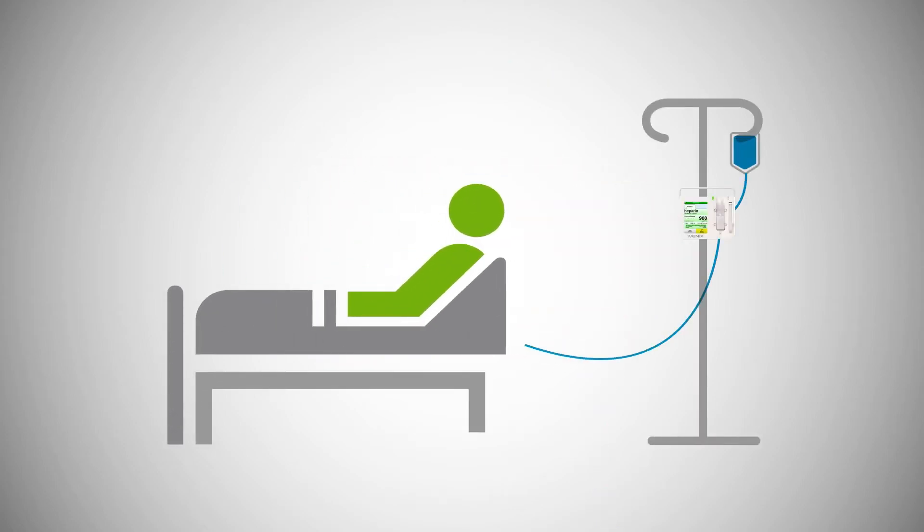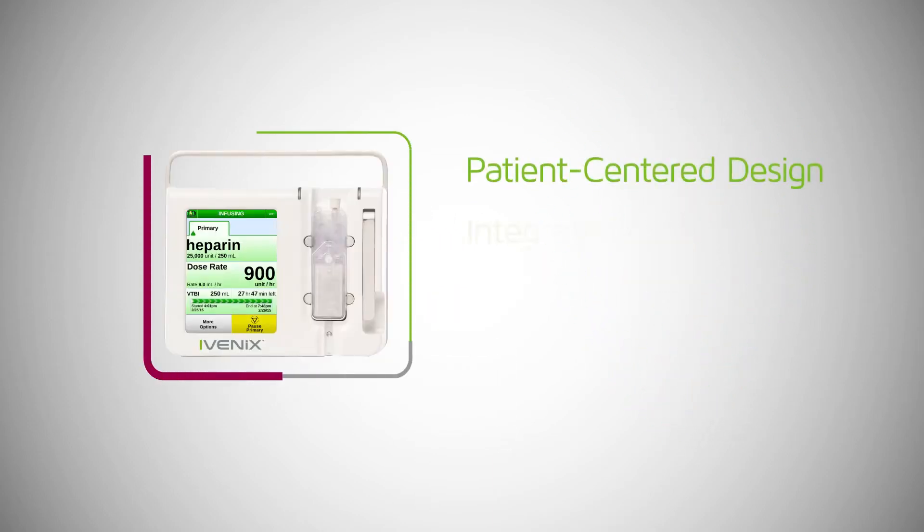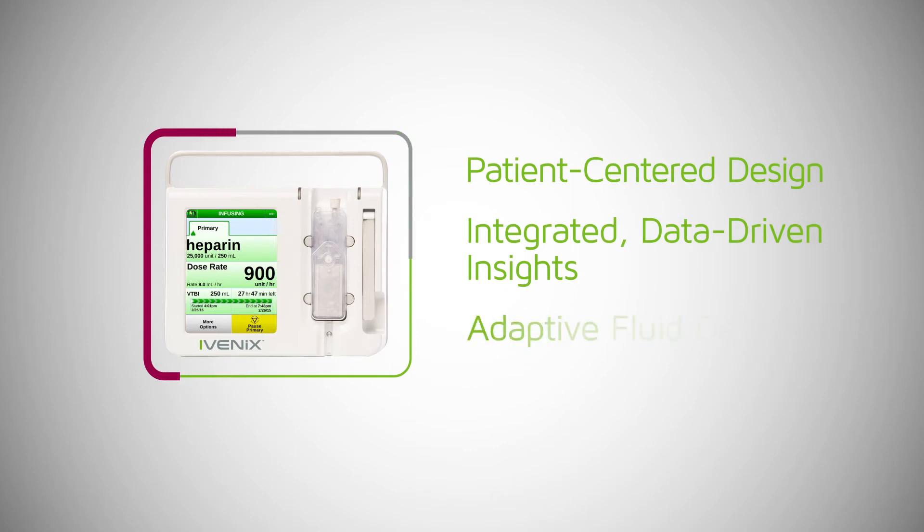Simplifying infusion delivery, while bringing knowledge to your fingertips, designed with a simple user interface, the latest information technology, and a revolutionary new way to infuse medications.